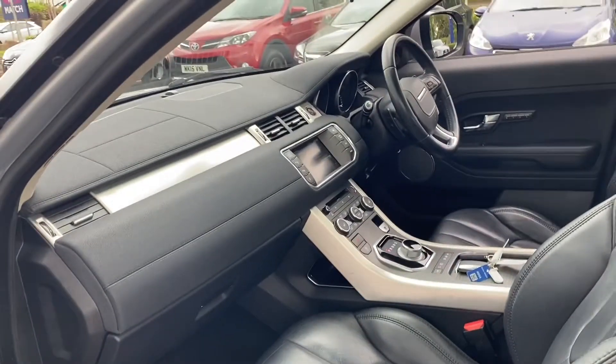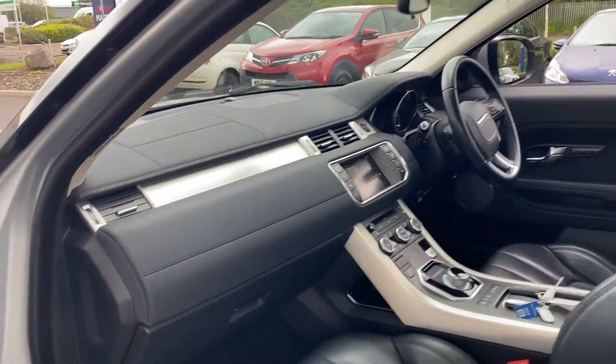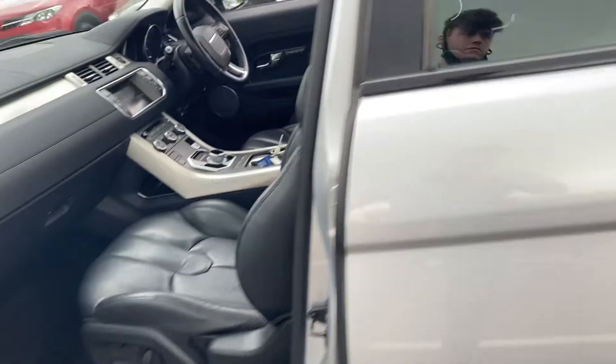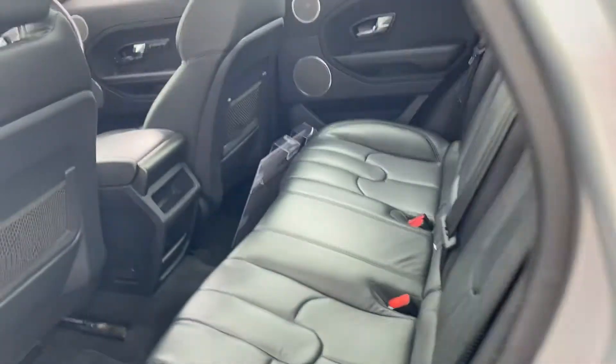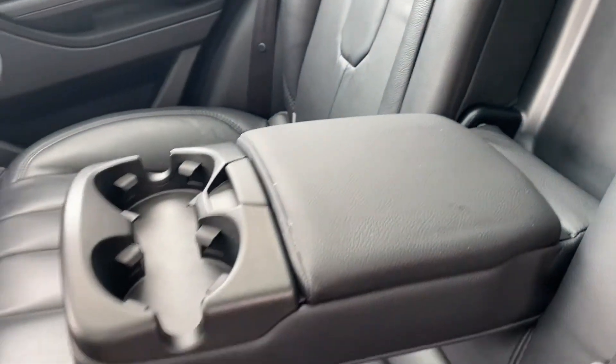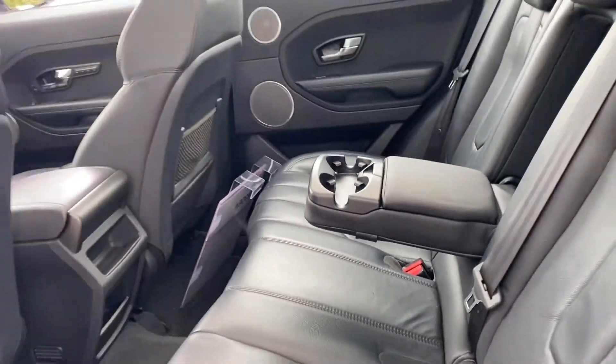If we actually make our way inside here, we've got full leather interior, which is extremely comfortable. We've also got those Meridian sound speakers, which has the bass booming. Making our way around to the back as well, there's loads of space in the back here, ISO fix points for children's seats, and a very nice double cup holder and armrest in the middle.